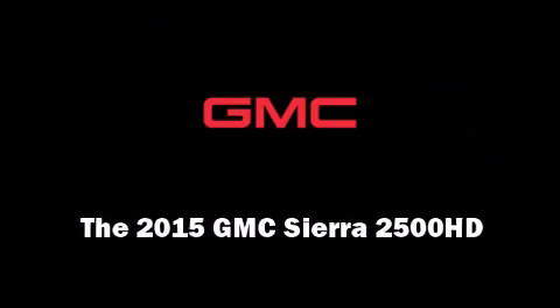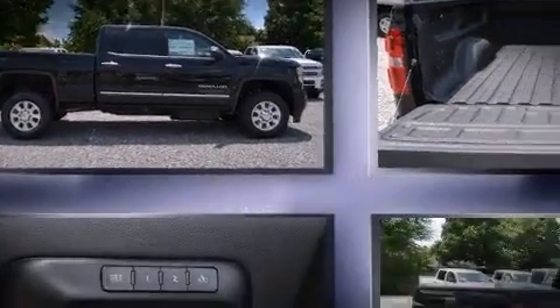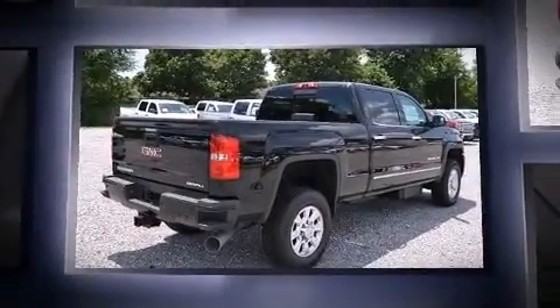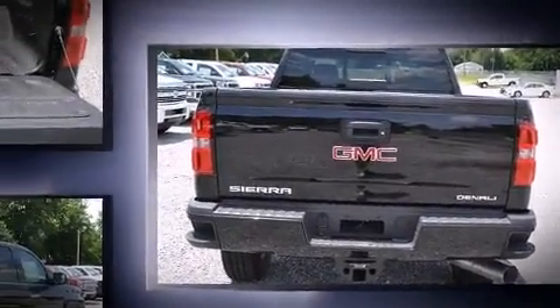Outstanding design defines the 2015 GMC Sierra 2500 HD. This four-door, five-passenger truck is ready to drive off the showroom floor. It features four-wheel drive capabilities, a durable automatic transmission, and a powerful eight-cylinder engine.